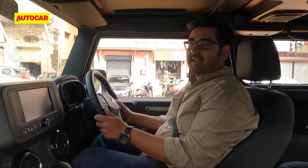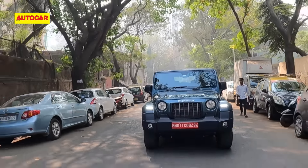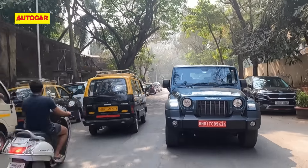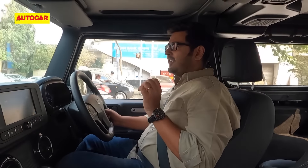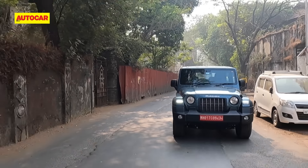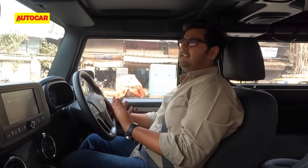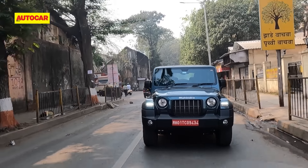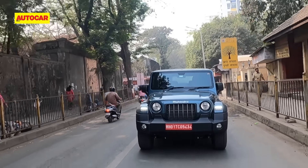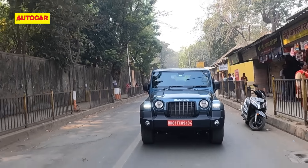Mahindra seemed to have a bit of a helping hand here. To help with fuel efficiency, Mahindra has also installed an auto start-stop function, and to be honest, it isn't the most seamless feature. In stop-go, bumper-to-bumper traffic, you do tend to turn it off because it's just not as seamless and smooth as you'd want. It is a bit hesitant — it's not something that goes really well with your overall driving style and it does feel a bit intrusive.